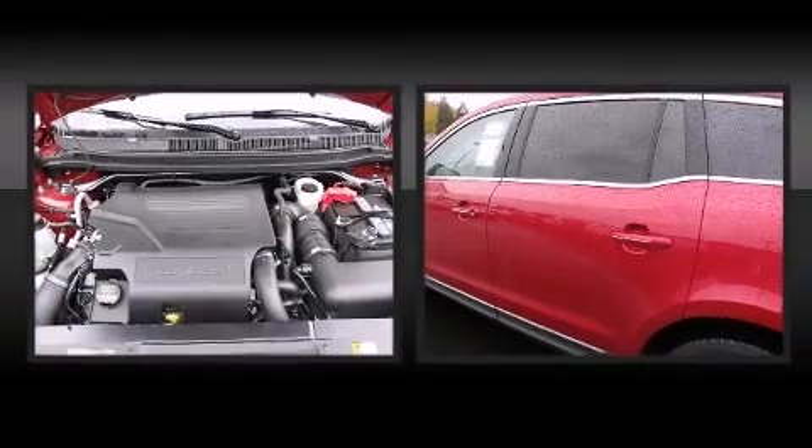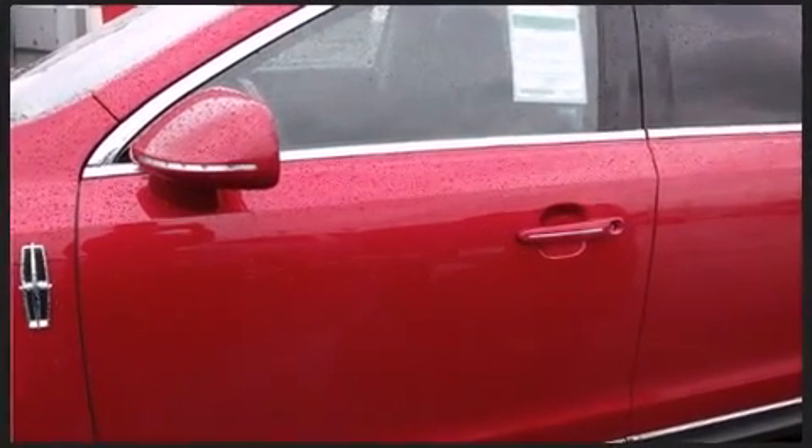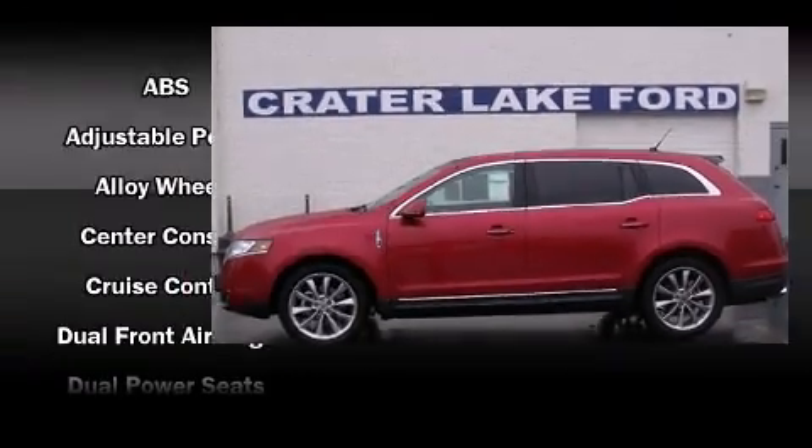The memory system includes pedal position, allowing multiple drivers to find their preferred driving positions easily. Rear passengers enjoy the seat heating functionality, keeping them warm during the winter months. Third row seats provide an even greater maximum passenger capacity.